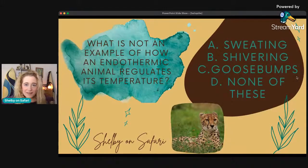Pop quiz question, my friends in the chat! What do you think is NOT an example of how an endothermic animal regulates its temperature? Is it A — sweating, B — shivering, C — goosebumps, or D — none of these, all of these are ways of how an endothermic animal regulates its temperature?